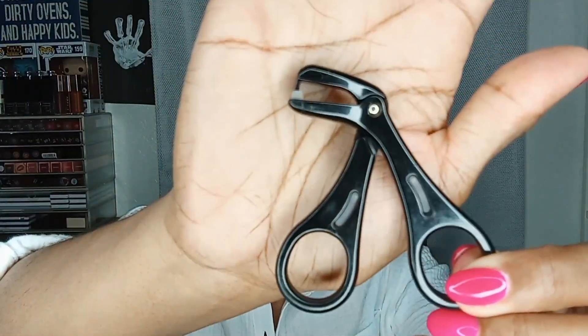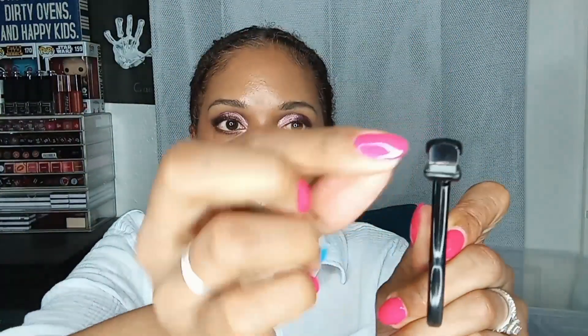I needed a pair of eyelash curlers different from what I have. I have the Japanese eyelash curler, which is great for when I put on false lashes — it's a small area at a time so you can really crimp the lashes down so they don't budge all day. But for just regular everyday lash curling, I needed an actual standard eyelash curler, so I grabbed that.